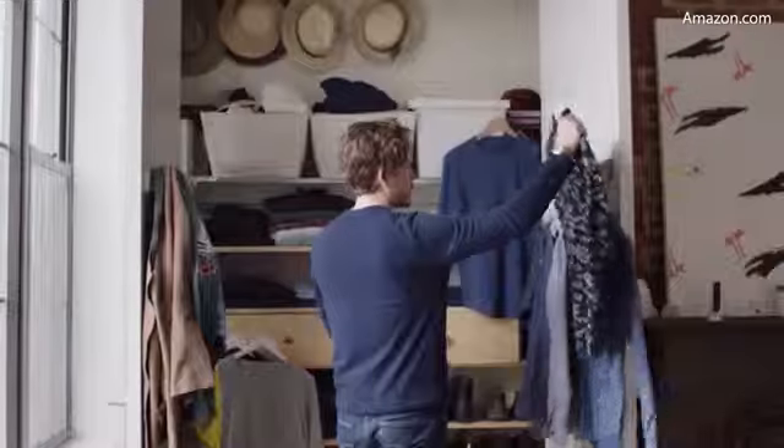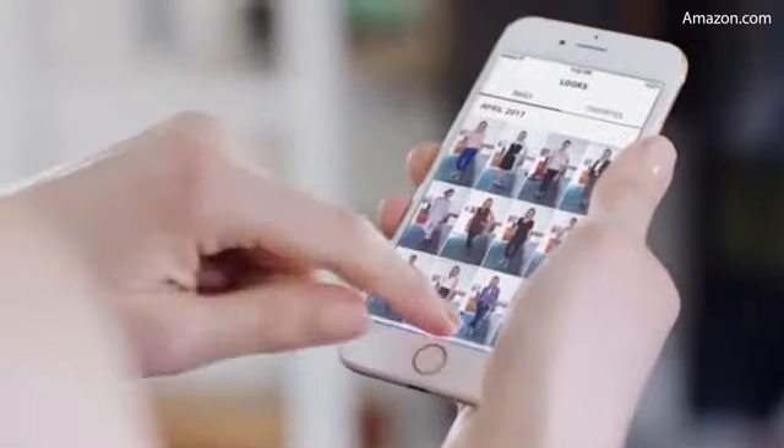Alexa can also help you create a personal lookbook. It shows you what you wore and when, so you can keep track of your favorites and take your closet with you, wherever you go.